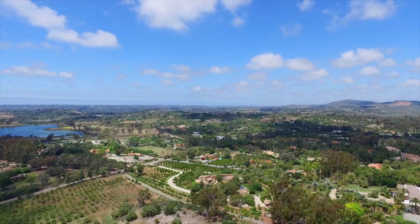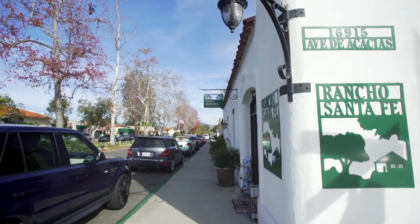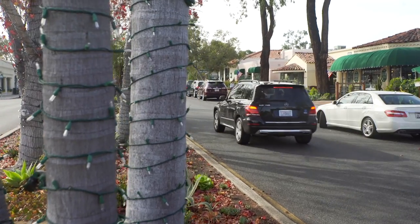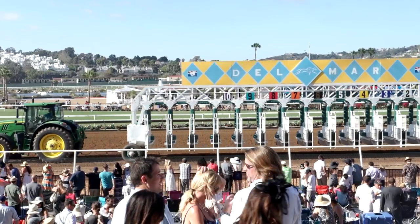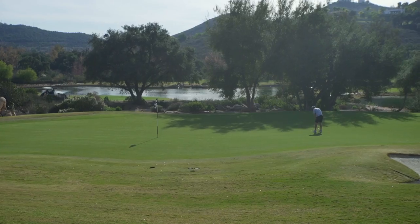Talk a little bit about Rancho Santa Fe and then we'll break down the home. So it's one of the most iconic neighborhoods, one of the most compelling communities in all of San Diego. We're minutes from beaches, minutes from luxury shopping, minutes from the polo field. We're framed here by the beautiful community of the Crosby and the Crosby Golf Course.